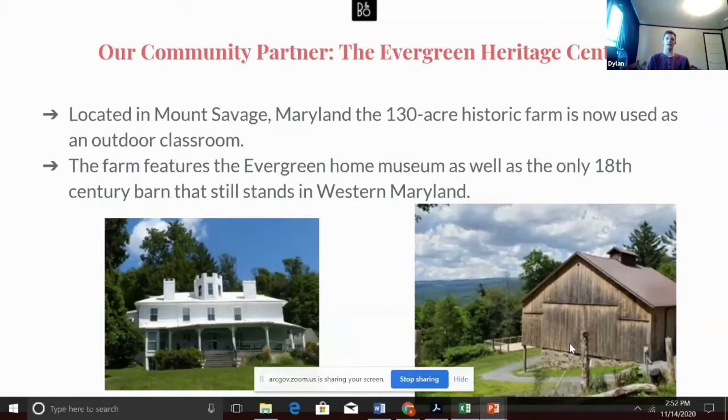Located in Mount Savage, Maryland, the 130-acre historic farm is used as an outdoor classroom. I got the opportunity to tour the Evergreen House Museum, originally built in the 1780s. A log cabin was expanded into a six-bedroom Victorian mansion sometime around 1870. Since 1993, it has been used as a museum that seems frozen in time, with period-correct attributes as well as family artifacts that have been recovered and put on display in the home.